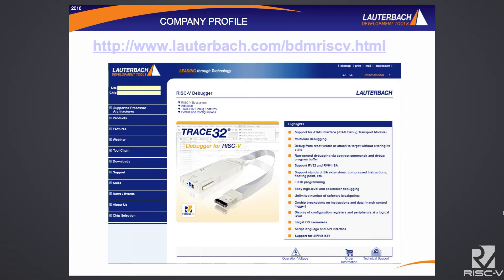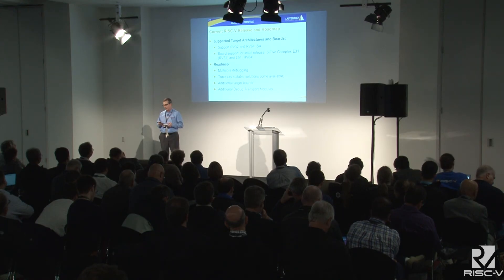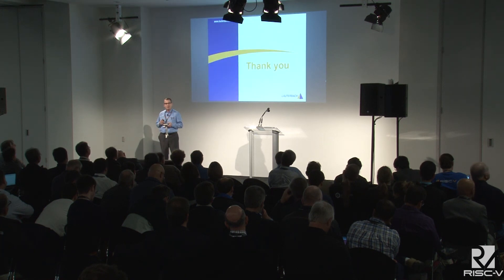We're eager to get any feedback on how we can continue to develop RISC-V support. Lauterbach Engineering is known to be very responsive, and we're very excited to be adding a new processor to our family. The current release targets RV32 and RV64 ISAs from the SiFive CorePlex E31 and E51. Our demo will be running the SiFive E31 processor. Coming soon: multicore support, trace a bit farther down the road, and adding more targets and additional debug modules. Thank you very much.